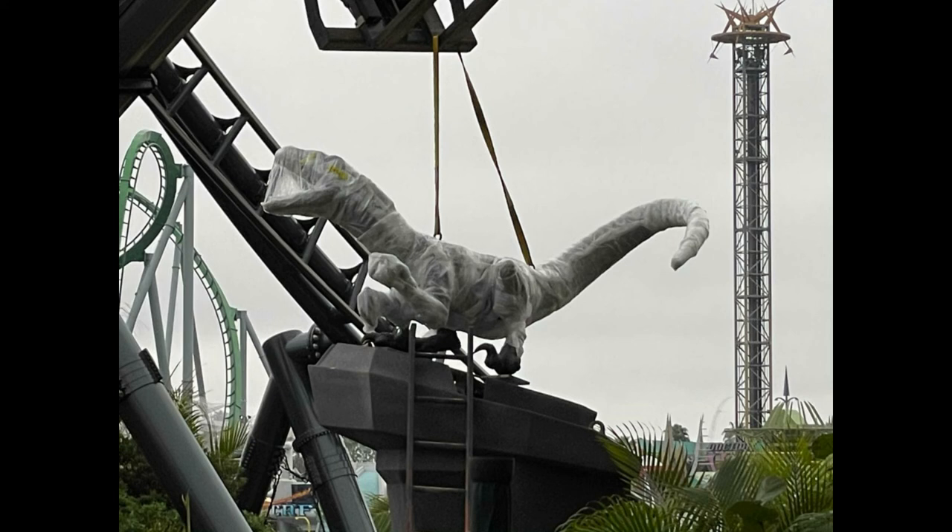There are eight raptor figures, some of which are expected to be animatronics. I'm excited to see which ones those will be. I'm excited to see this ride open and get a nice POV and reaction. I'm really excited to see the inside of the queue — I feel like it might be like some kind of research lab facility or something.